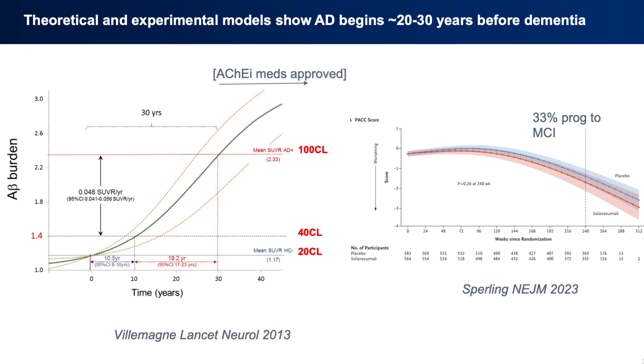As you know, recently drugs have been approved to disrupt amyloid accumulation. The area I'm interested in is that area going from time zero where amyloid accumulation just passes the 20 centeloid criterion to the 40 centeloid criterion, which by current definitions is what we would call preclinical Alzheimer's disease.